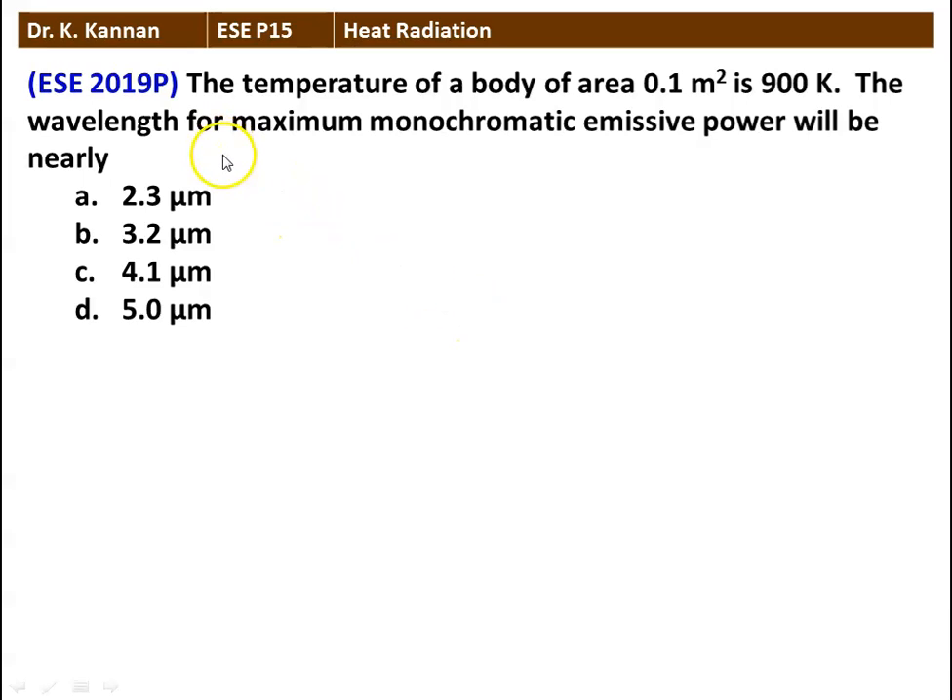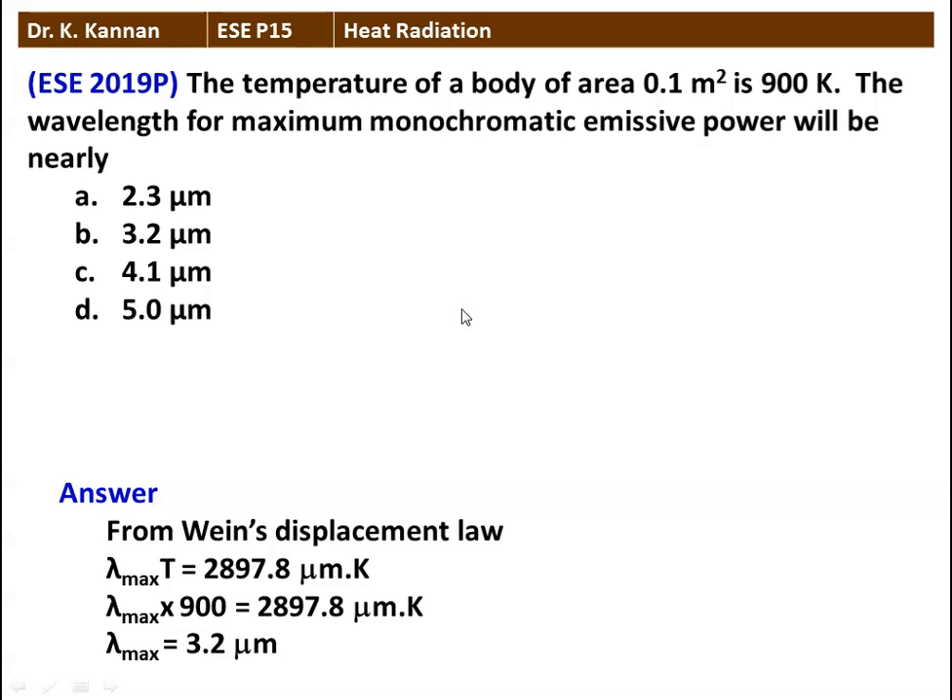The next question: the temperature of a body of area 0.1 meter square is 900 Kelvin. The wavelength for maximum monochromatic emissive power will be nearly — we have 4 options. Again we use Wien's displacement law: λ_max × T = 2897.8 micrometer·Kelvin. Substituting: λ_max × 900 = 2897.8 micrometer·Kelvin. Calculating, λ_max = 3.2 micrometers. So the answer is 3.2 micrometers.